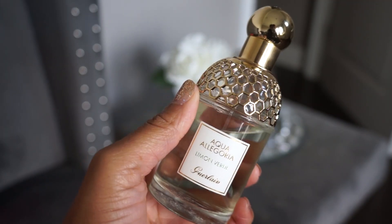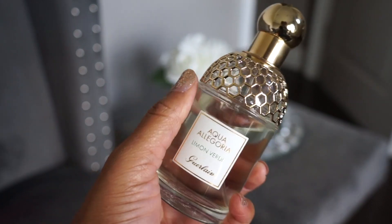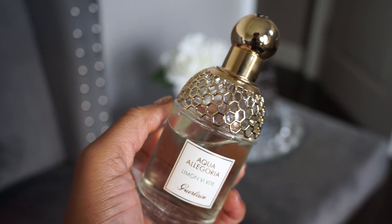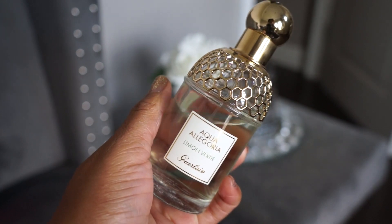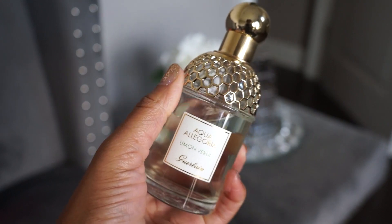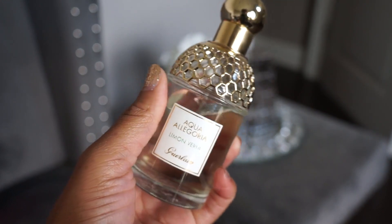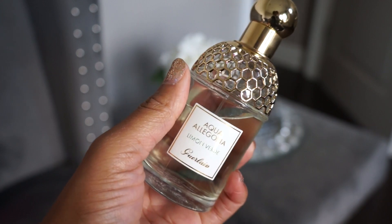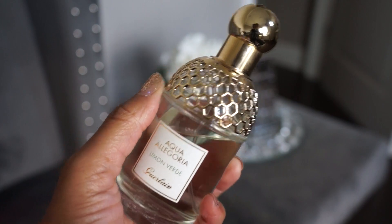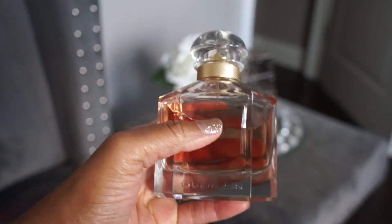Next is another Aqua Allegoria — Limon Verde. To me this smells like a caipirinha: lemon or lime and cane sugar, not regular sugar. It's really nice but very fleeting, and honestly I usually just spray this around the house.